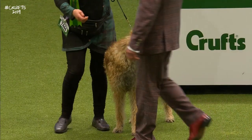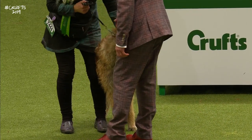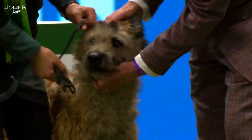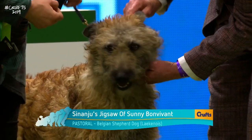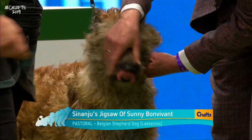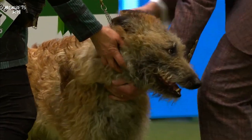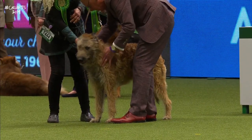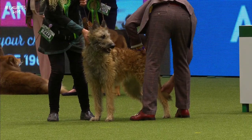The Belgian Shepherd Dog Laekenois — this is the next variety. It's the Laekenois, which is the rarest — only two here today. His pet name is Puzzle. Same anatomy under the coat. It's a double coat, wiry in texture, with a little bit of eyebrow and moustache to give it character.